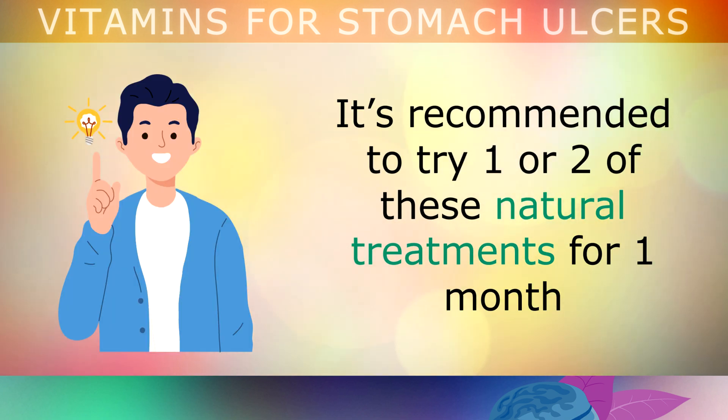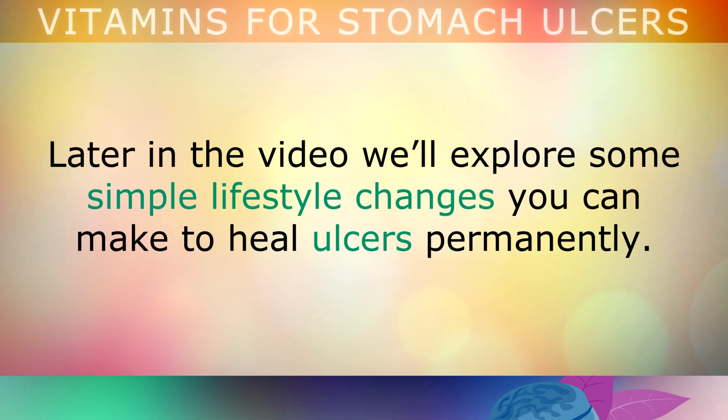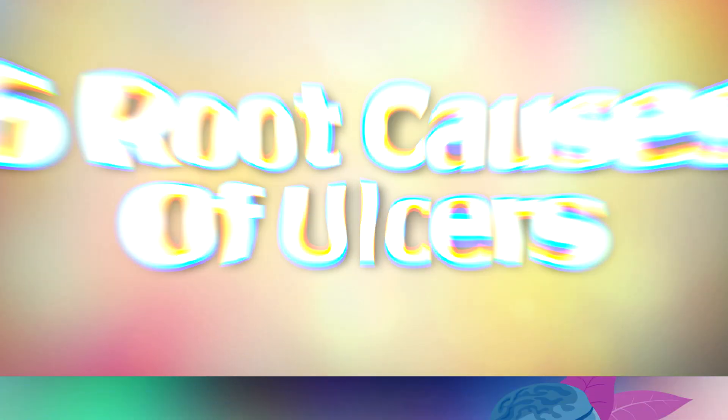It's recommended that you try one or two of these natural remedies for 1 month to see which works best for healing your stomach ulcers and relieving symptoms. We'll also explore some simple lifestyle changes to heal ulcers permanently, but first let's gain an understanding of the underlying root causes of these ulcers.